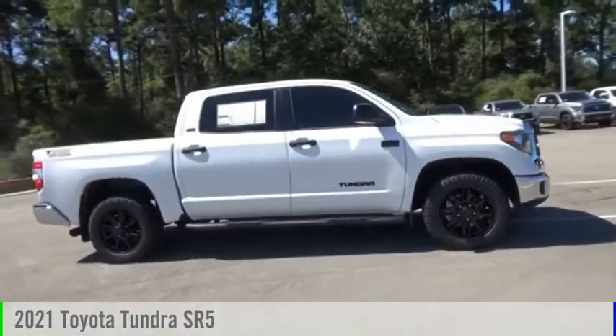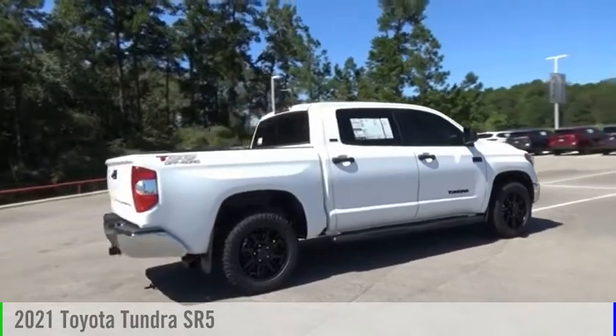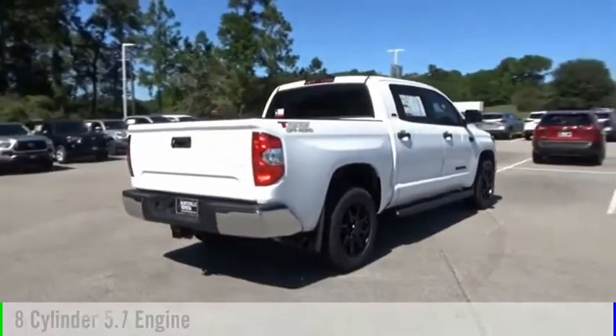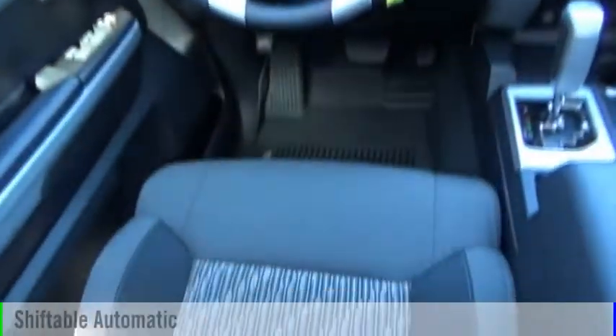Looking for the right vehicle? Check out the 2021 Tundra. This vehicle is powered by a two-wheel drive, eight-cylinder, 5.7-liter engine, and comes with an automatic transmission.